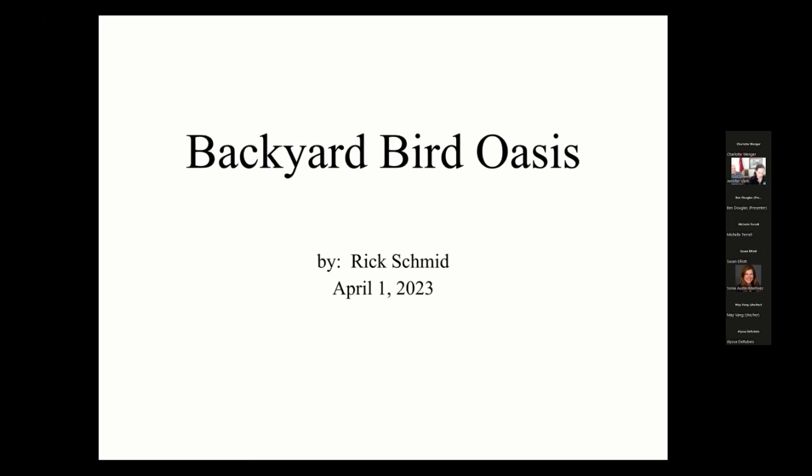He is a native of Nebraska, but after retiring three years ago, he and his wife moved to their home in Stillwater, Minnesota. Rick has three children, two stepchildren, six grandchildren, 1,025 life birds, and a really cute dog — and a bird watching haven in his backyard. So without further ado, take it away, Rick.